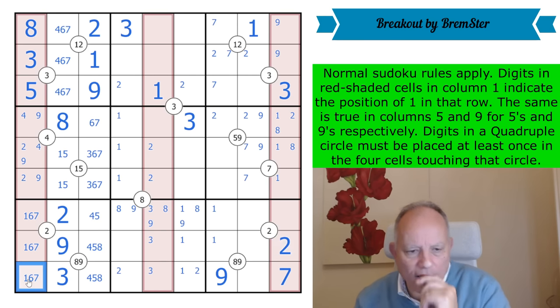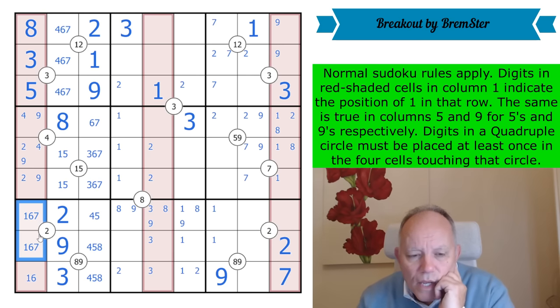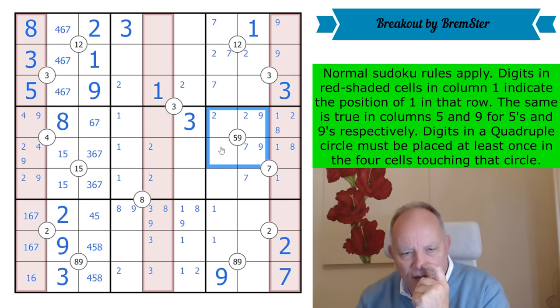That nine was mandated by the two. This can't be a seven, so this is putting a one either in its own cell or there. One of these has become a seven — that's right. These quadruples keep chipping in just when you sort of get stuck. There is a five in these cells.